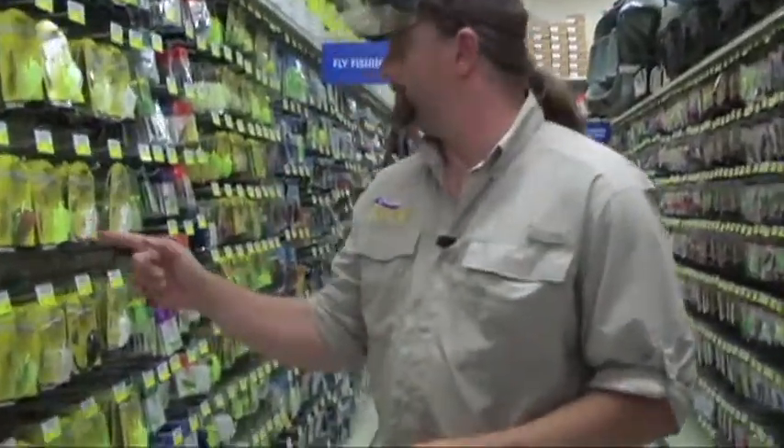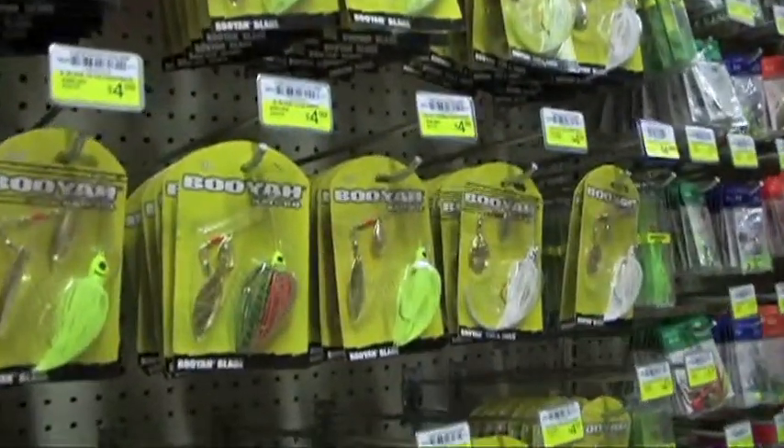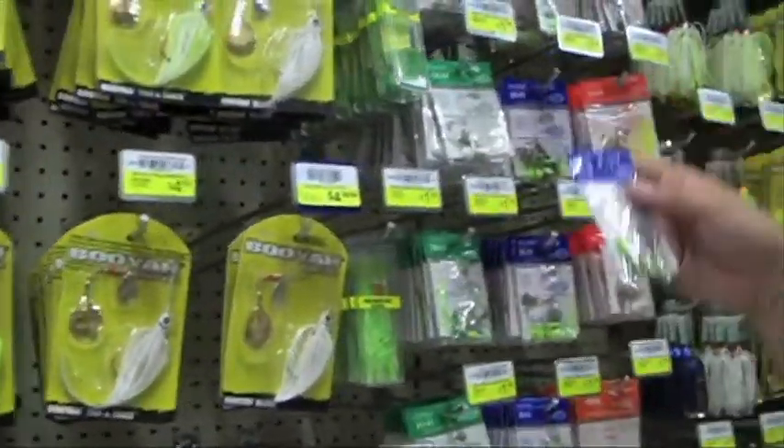Right here, Booyah spinnerbaits — killer stuff. And even H&H, this is a company that started out of Louisiana and I've caught tons and tons of bass as a kid with these. I think the only lure we were legally allowed to fish in Orange, Texas was an H&H spinnerbait.